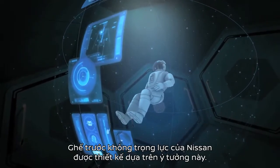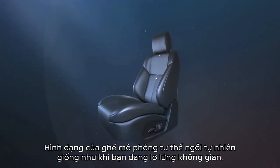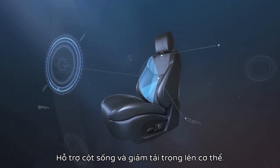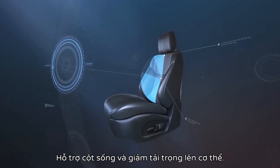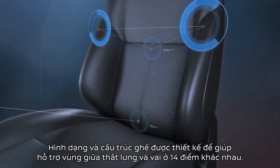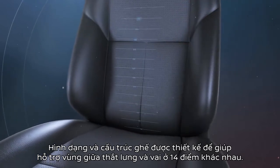Nissan's zero-gravity front seats were designed with this science in mind. The shape of the seat simulates the neutral position you would find in space, helping to provide continuous support from hips to back, and reducing overall load on the body. The seat's shape and patented structure is designed to help support the lumbar, mid-back, and shoulder regions at 14 different points.